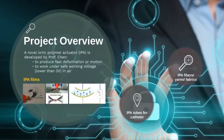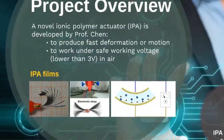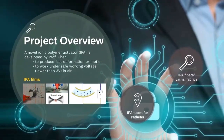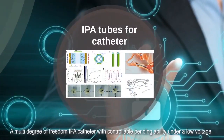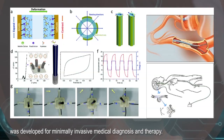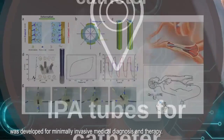Project Overview: A novel ionic polymer actuator (IPA) is developed by Professor Chen to produce fast deformation or motion under a safe working voltage lower than 3 volts in air. IPA tubes for catheters — a multi-degree-of-freedom IPA catheter with controllable bending ability under low voltage was developed for minimally invasive medical diagnosis and therapy.